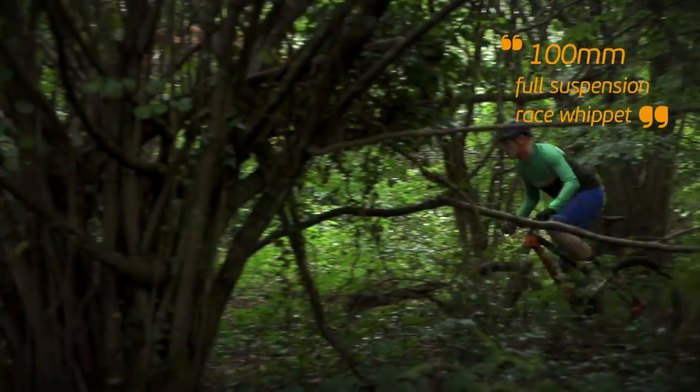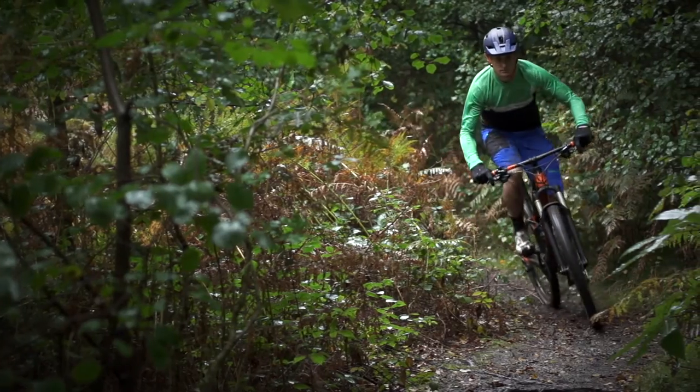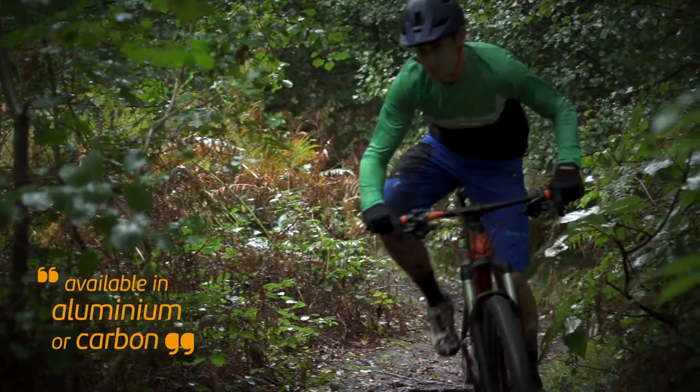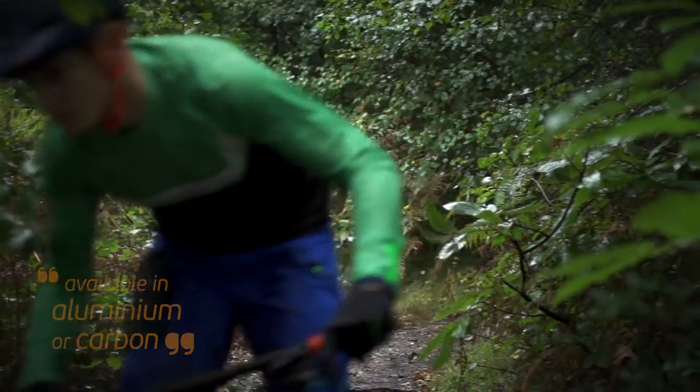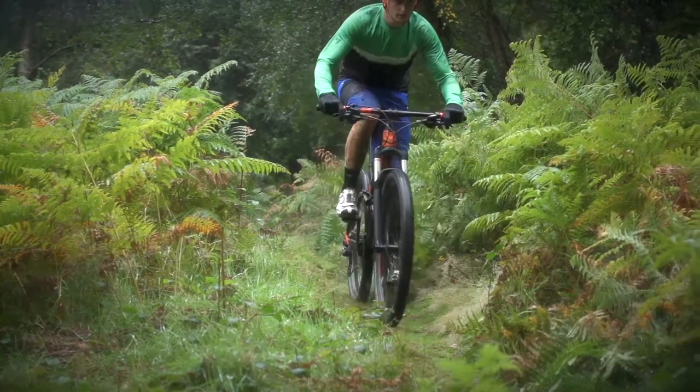The Eddick platform is Felt's 100mm full suspension race whippet that can handle more than its travel may indicate, with the Eddick being available in both aluminium and carbon frame platforms at a number of differing price points. It's a bike that will deliver you to the finish line, whatever your budget may be.